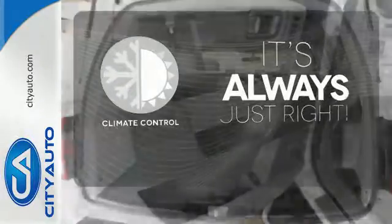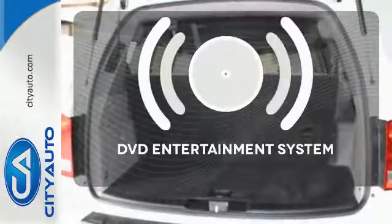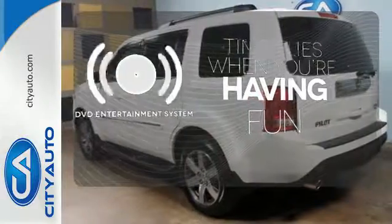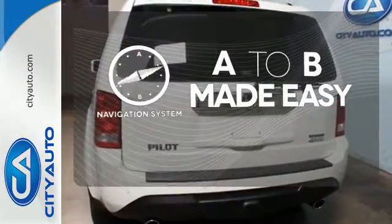Set it and forget it with the Climate Control. The longest of road trips are fun for everyone with the DVD Entertainment System. Never feel lost again with the Navigation System.